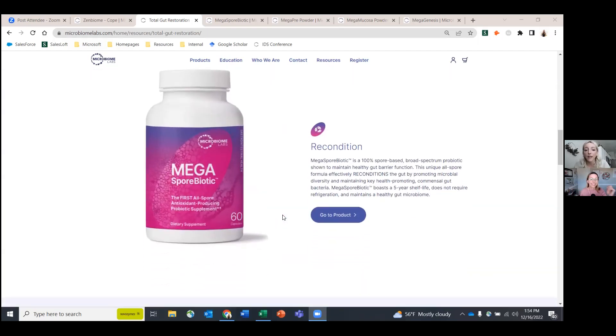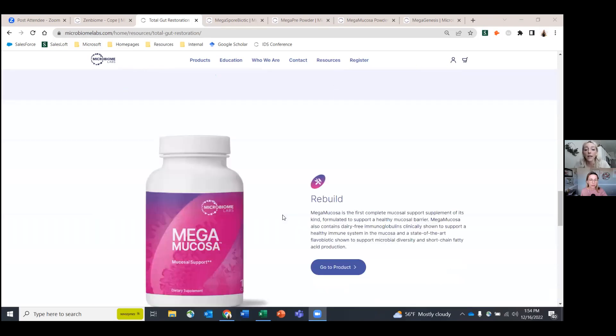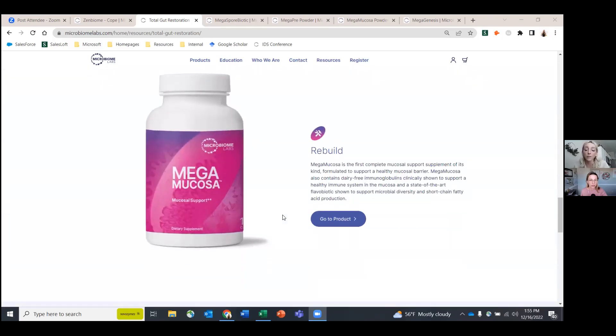That is this bottle here. The MegaPre, or our fiber product, is going to reinforce the changes made by MegaSpore and help further increase diversity. And finally, MegaMucosa is the product targeted to rebuild our intestinal barrier and mucosal barrier.